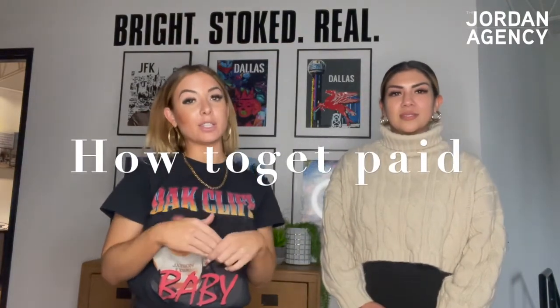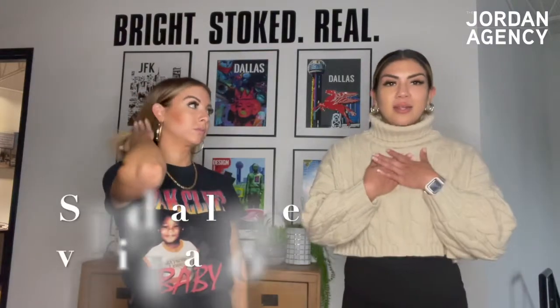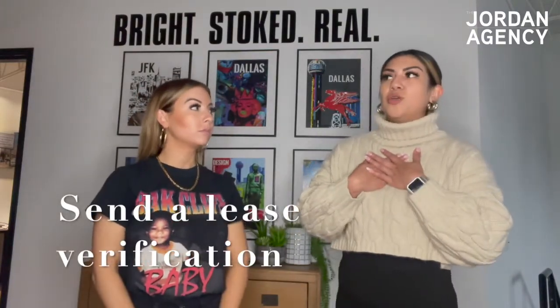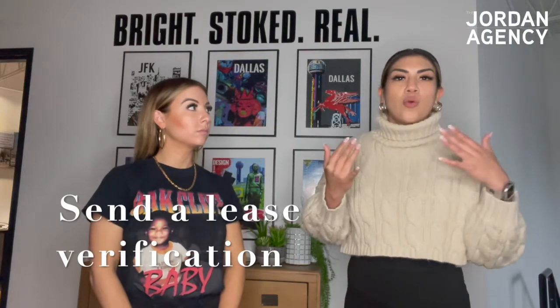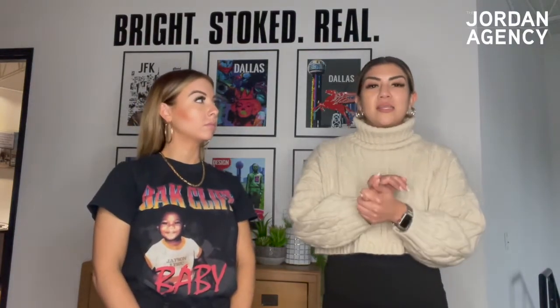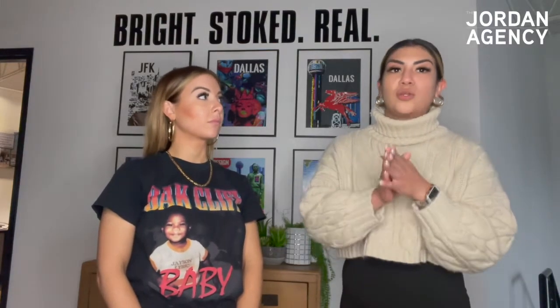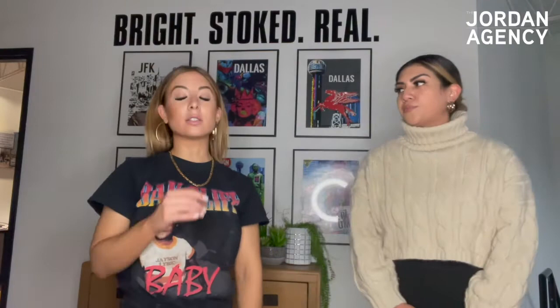We're going to explain how to actually get paid as an apartment locator. A lot of real estate agents choose not to do apartment locating because they have no idea how to get paid. The first thing you do when you get a lease is send a lease verification to the property. You want to make sure that your referral listed you on the application and the guest card, because that is a big requirement — if you are not listed, they will not pay you.